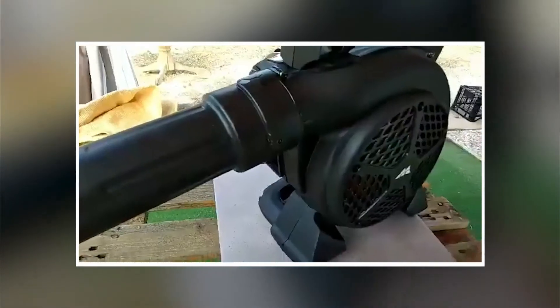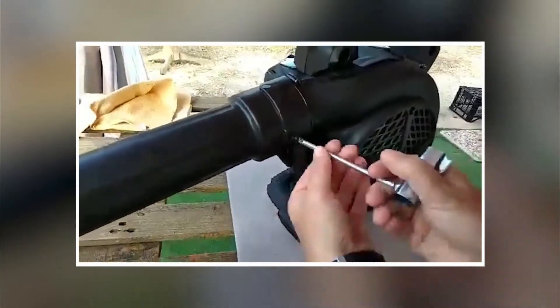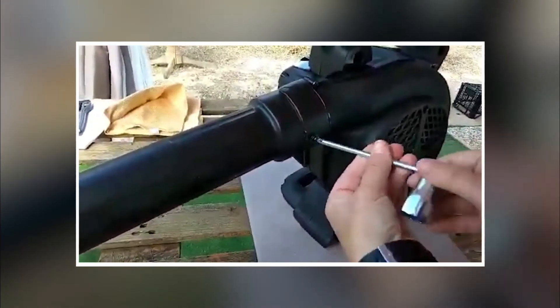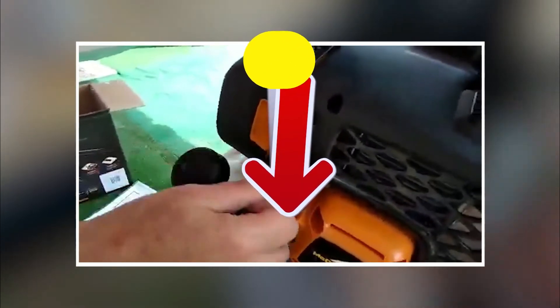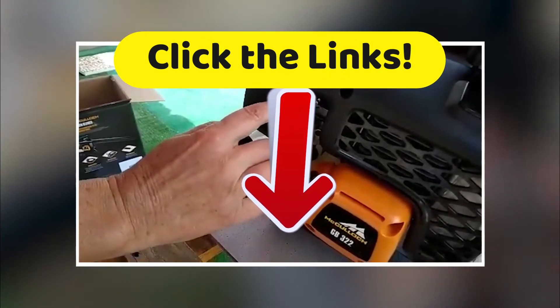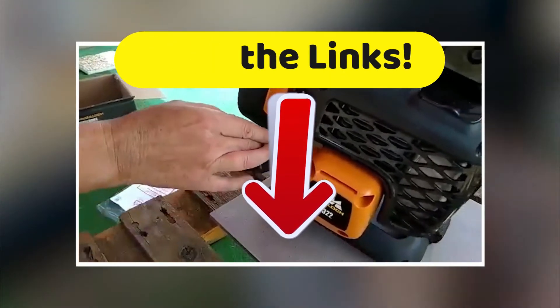However, pack some earplugs — it's quite noisy. But that's understandable since it is a thermal model. As usual on Top Tech, if you want to get more details about all the technical characteristics and the best prices we have found for you on the internet, head down to the description and click on those links.